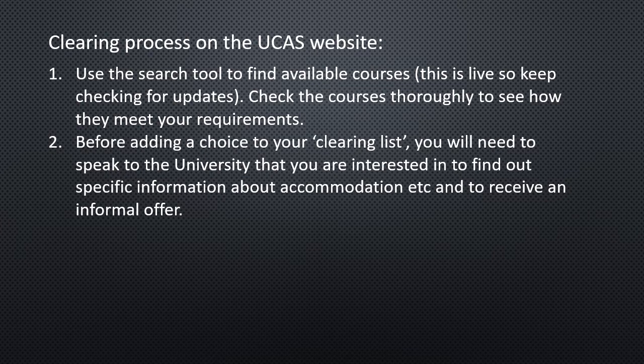Before adding a choice to your clearing list, you will need to speak to the university you're interested in to find out specific information about accommodation etc. and to receive an informal offer. You need to find out if, based on your target grades, you are likely to be accepted onto the course, or whether there are any conditions for acceptance. This also gives you an opportunity to find out if there's any accommodation left, parking, materials you need to get ready, and anyone you need to speak to. The informal offer is essentially a yes or no — whether they would potentially be interested in you.